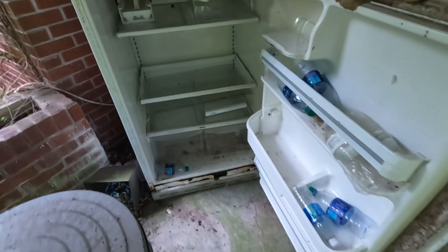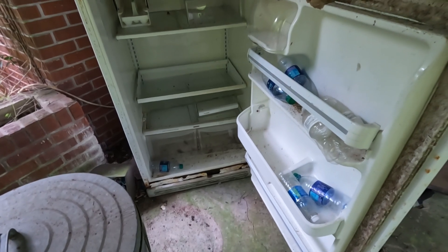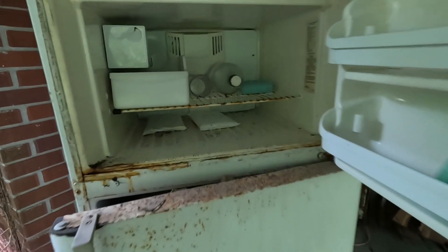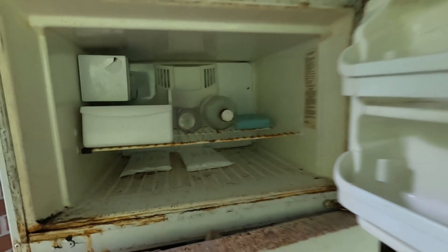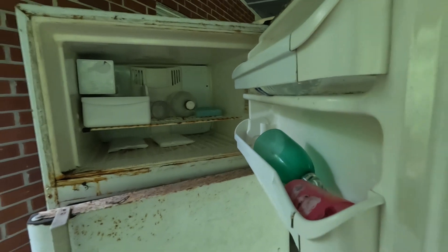I guess I'll see what's in the refrigerator. Just empty water bottles. It doesn't have a smell like other refrigerators do.